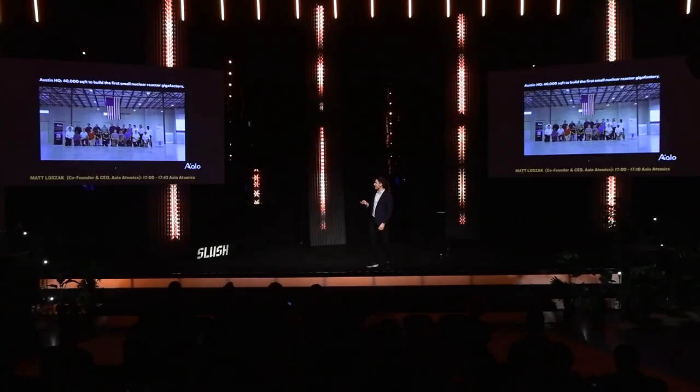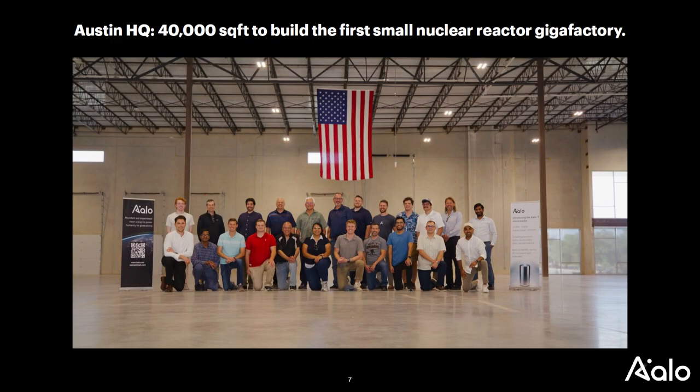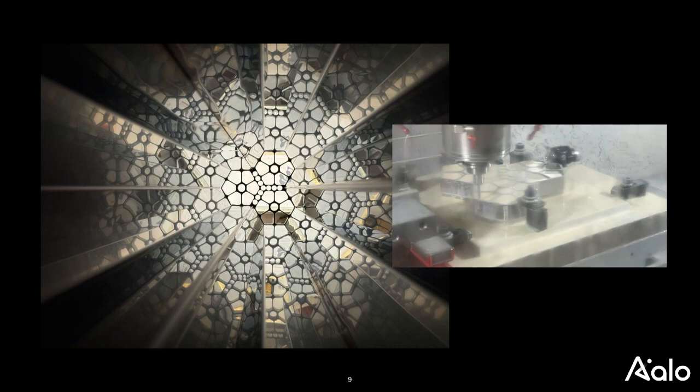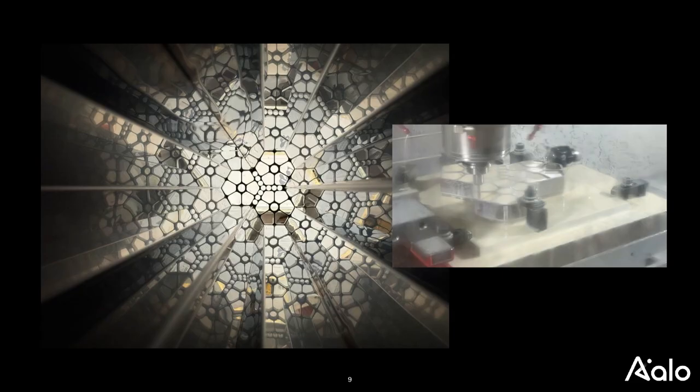Here's the team at our new factory space in Austin, Texas. Today we're about 30 people, scaling to maybe 40 in the next few months. Here's another view with the Austin skyline. We've started making the non-nuclear version of the full-scale commercial version — this photo is pretty beautiful — and it's already underway, which is really exciting.